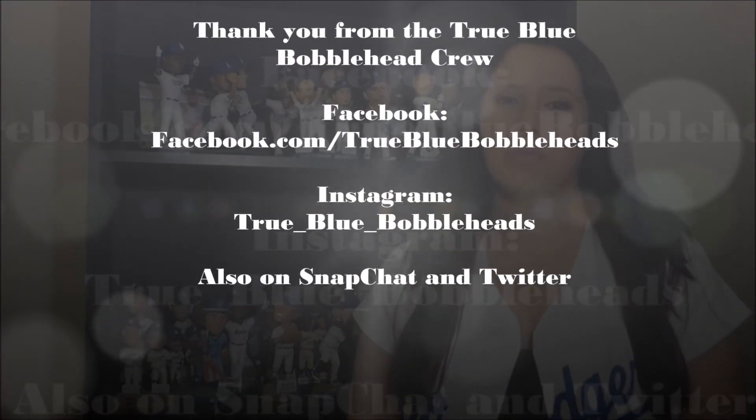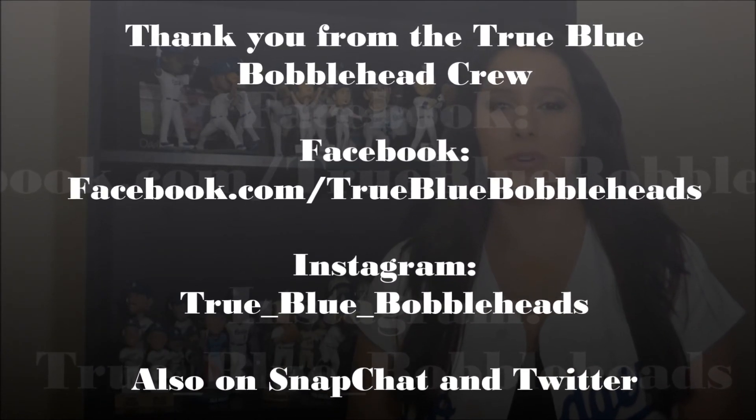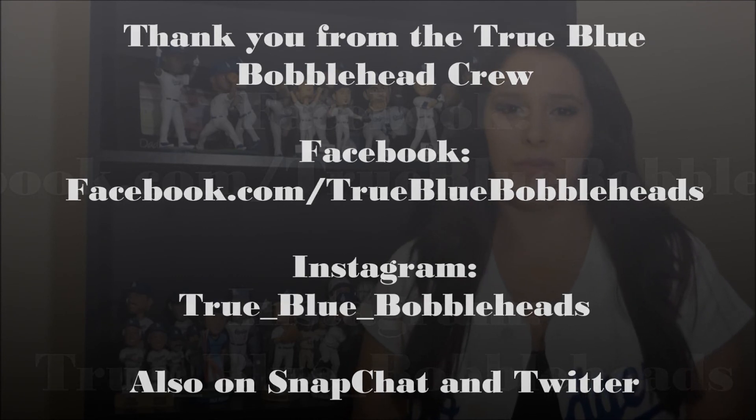That's about it for this one. Thanks for checking out this latest review. I am Turbo and I'm Ben. See you guys next time. Thank you for checking out the True Blue Bobblehead Crew. You can find us on Facebook at True Blue Bobbleheads, Instagram at True underscore Blue underscore Bobbleheads, Twitter at True Blue Crew 2, and Snapchat at True Blue Crew 23. Remember: stay true, stay blue. We are the True Blue Bobblehead Crew.